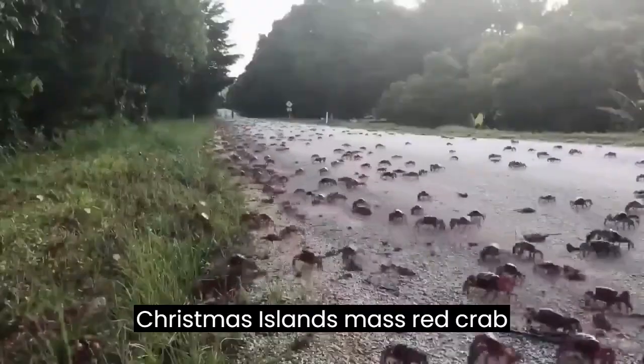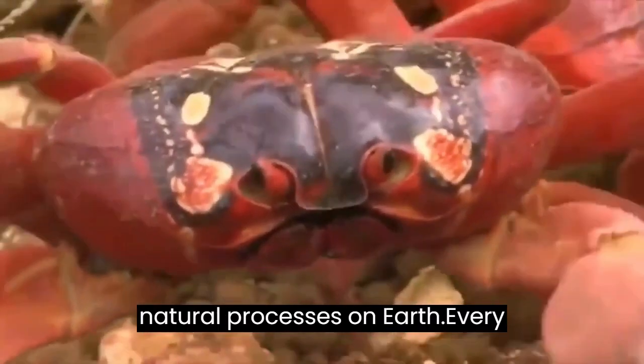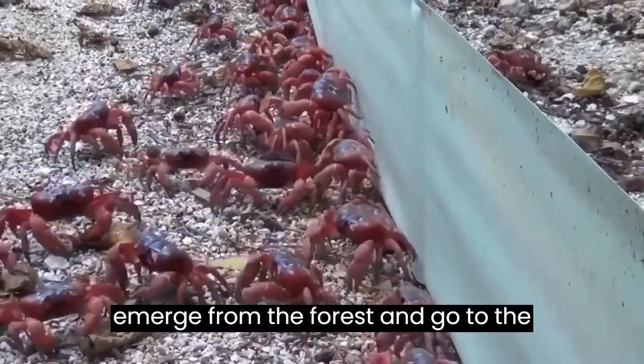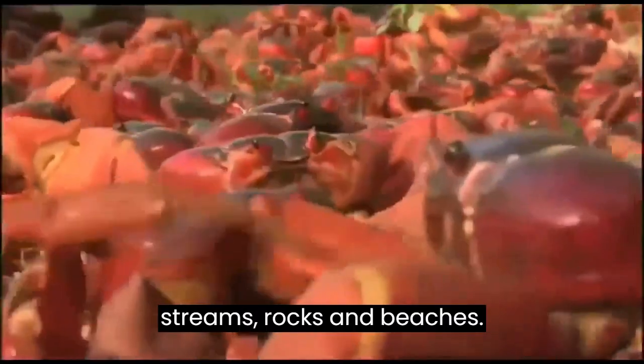Christmas Island's mass red crab migration is one of the most incredible natural processes on Earth. Every year, millions of these large crabs emerge from the forest and go to the ocean to breed, swarming across roads, streams, rocks, and beaches.